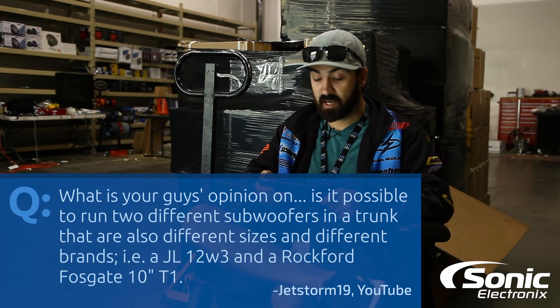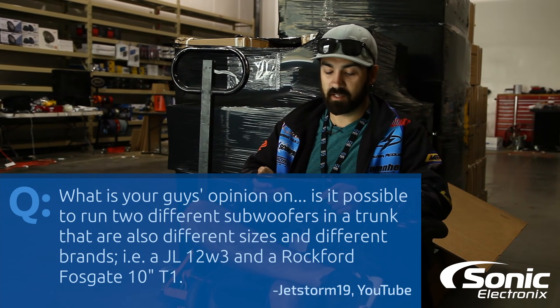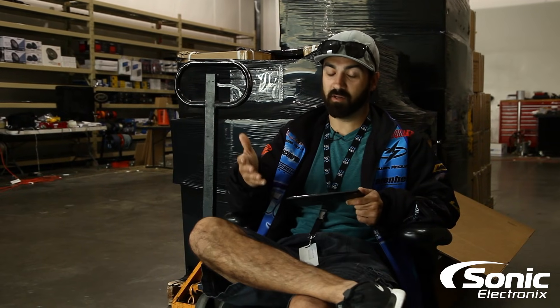For example, a JL Audio 12W3 and a Rockford Fosgate T110. Well, first off, you either like JL Audio or you like Rockford Fosgate — you can't like both. That's like an angel and a devil; you've got to pick one. However, yes, you could do it, though it's not something I would typically recommend.